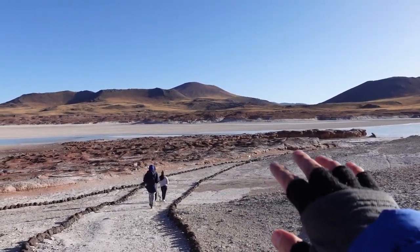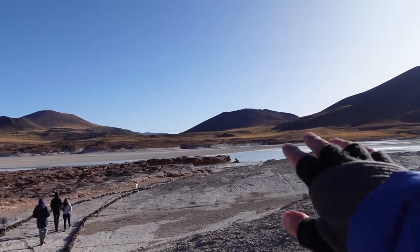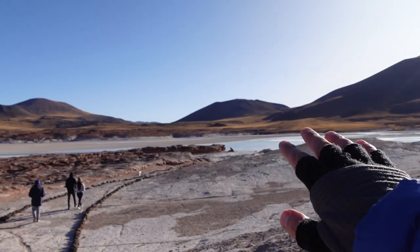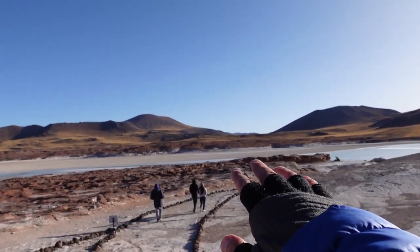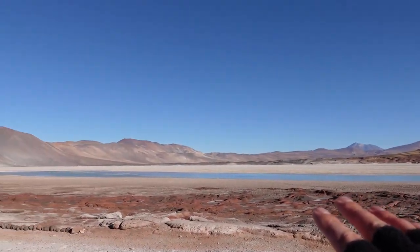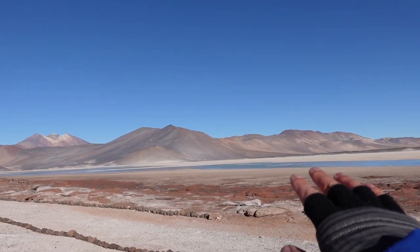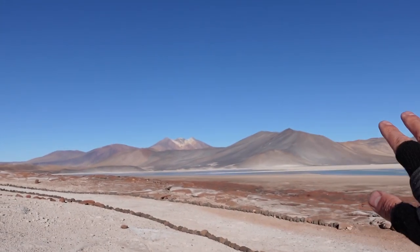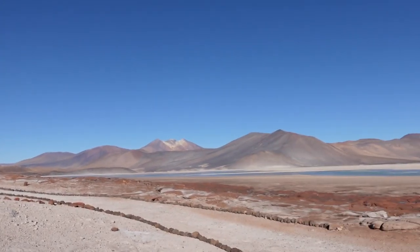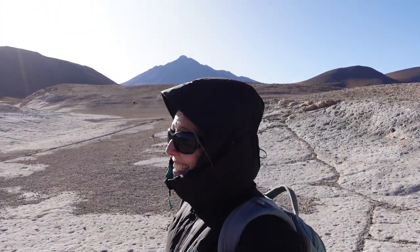We're just walking along this vast network of paths over to Piedras Rojas, which is the red rock pavement over the edge of the salt flat. You can see all of this — all volcanic formations. And then just look over there, those beautiful whites and turquoise blue colors with the mountains or volcanoes in the background. It's just such epic scenery up here. I can't get over the colors. This is insane. The landscape — I feel like I keep saying that a lot, but I'm speechless.